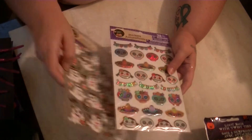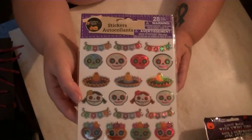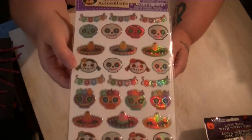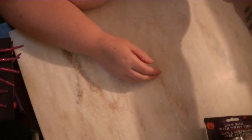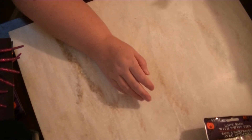I found two sticker sets I thought were cute. These ghost ones are dimensional — they feel like chipboard and have glitter on them. Then there are these Day of the Dead, Dia de los Muertos ones, which I also thought were really cute. I grabbed those and I should have gotten more, but I was in the moment.